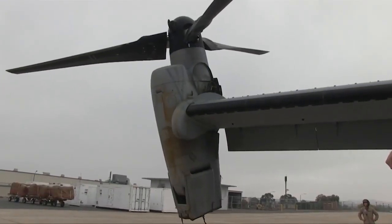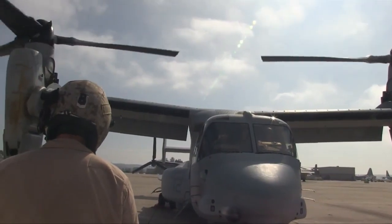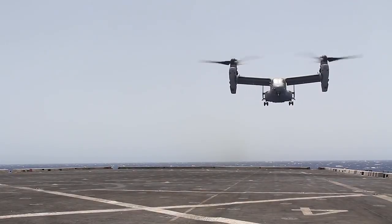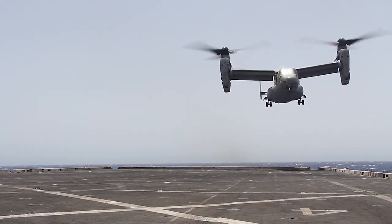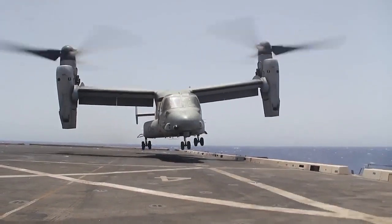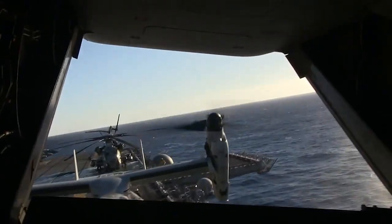The V-22 has two large rotors with three blades that rotate in opposite directions, creating lift. Since the propellers rotate in opposite directions, a tail rotor is not required for stability, as in a helicopter. The wing tilts the rotors between airplane and helicopter modes and generates lift in airplane mode.